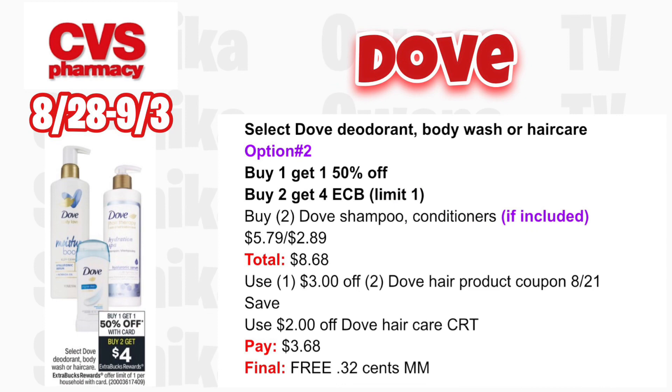Option two for Dove: the shampoo and conditioners are also buy one get one 50% off, buy two get $4. If included, grab two Dove shampoo or conditioners — one at $5.79 and one half off at $2.89, totaling $8.68. Use the $3 off two Dove hair product coupon from the 8/21 Save. If you get a $2 off Dove hair care CRT, use that. You'll pay $3.68 but get back $4, making both free and a $0.32 moneymaker.